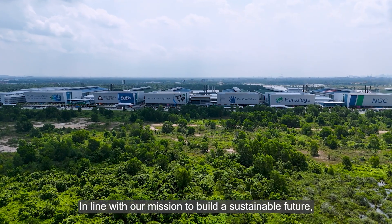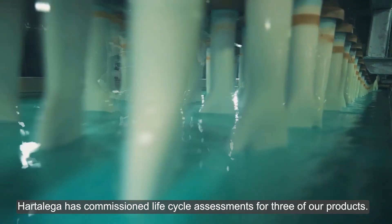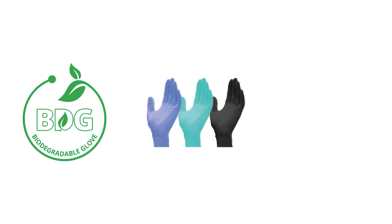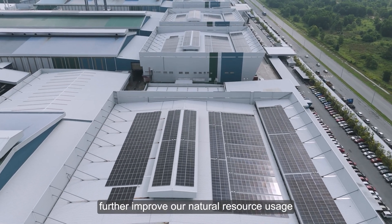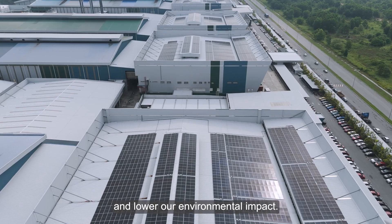In line with our mission to build a sustainable future, Hartalega has commissioned lifecycle assessments for three of our products. The assessments help us to understand how we can further improve our natural resource usage and lower our environmental impact.